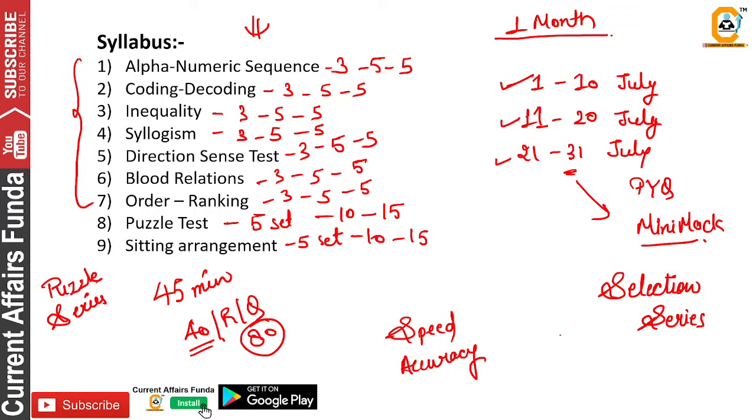We have solved 3 years of previous year papers — 2021, 2020, and 2019. We have solved both PO and Clerk papers. You have to check them and practice from those.